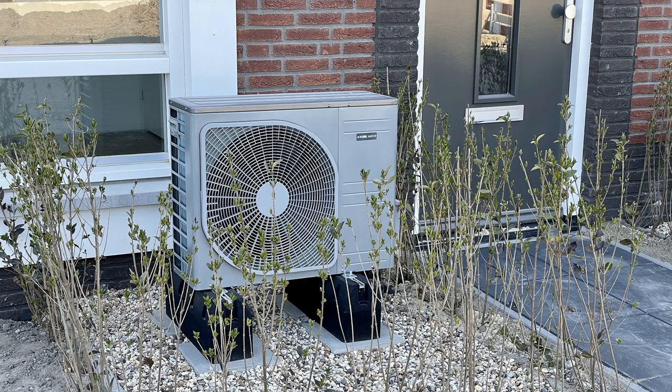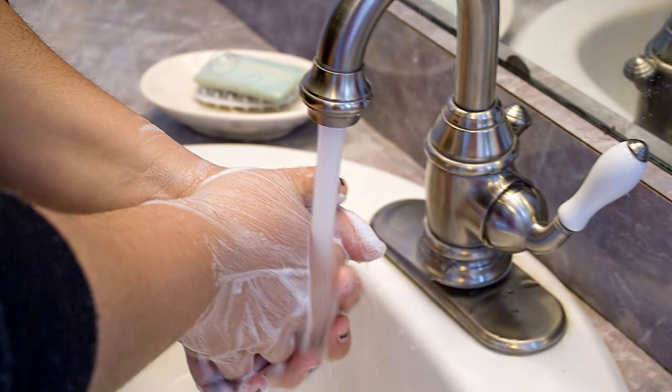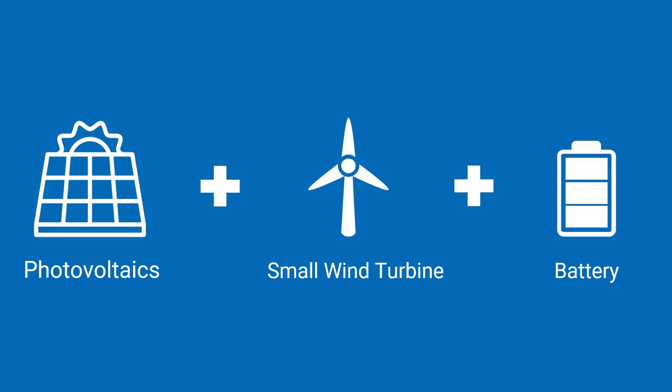If you have a heat pump for heating, you might cover its electricity requirements primarily with a small wind turbine. And with a heating rod in the water tank, the electricity from the wind turbine can also be used to heat the water. Small wind power and photovoltaics often complement each other and are partners in a team. Maximum self-sufficiency with eco-friendly electricity means photovoltaics plus small wind turbine plus battery.